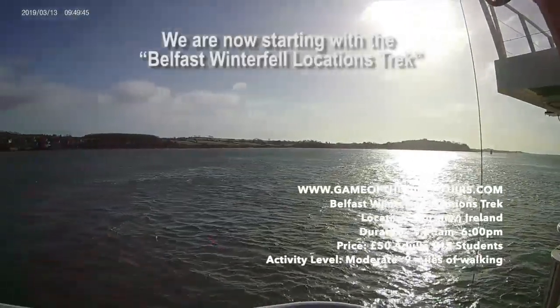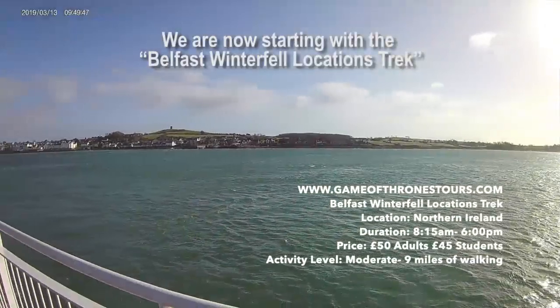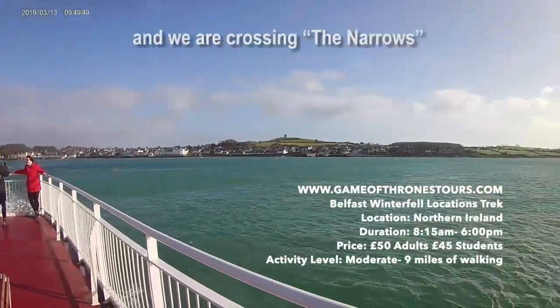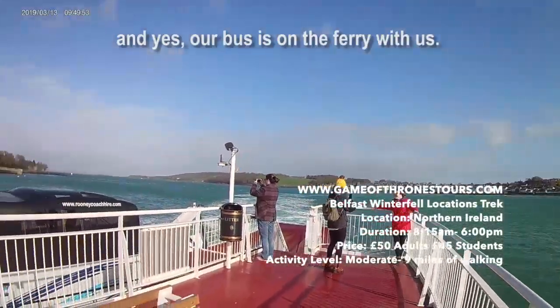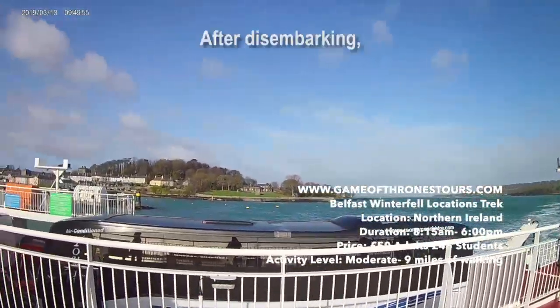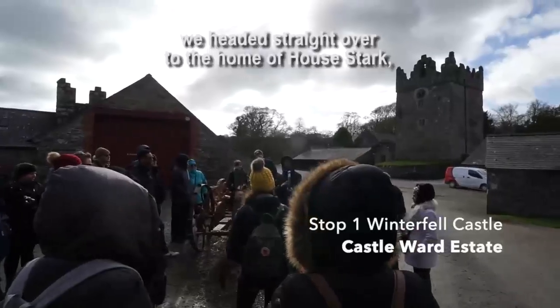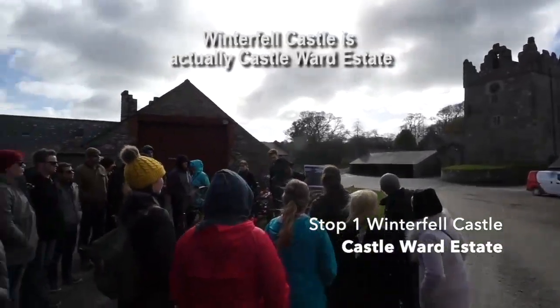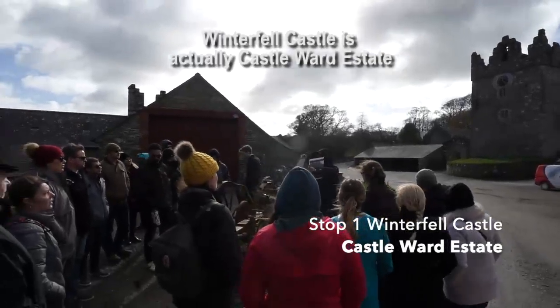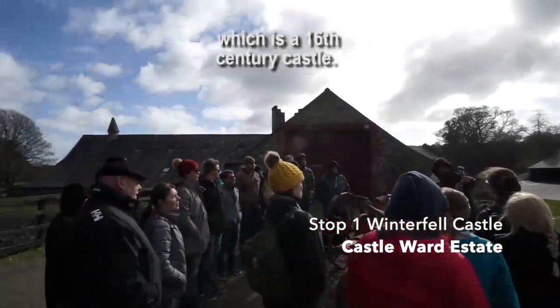We are now starting with the Belfast Winterfell locations trek, and we are crossing the Narrows. Our bus is on the ferry with us. After disembarking, we headed straight over to the home of House Stark, Winterfell Castle. Winterfell Castle is actually Castle Ward Estate, which is a 16th century castle.